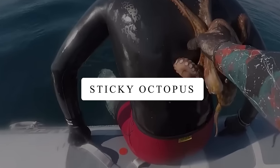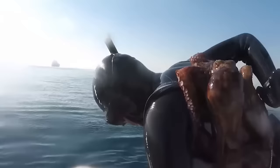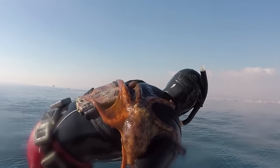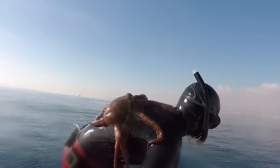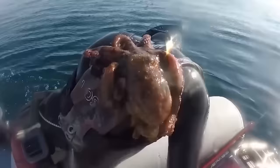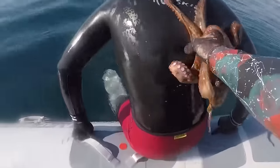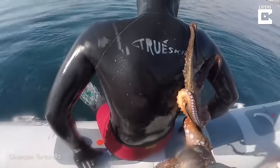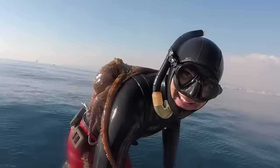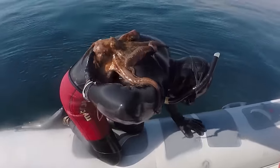Sticky Octopus. In Florida, a guy was filming his friend coming out of the water when suddenly they saw something crazy. There was an octopus stuck to his friend's back, and the diver didn't even know it was there. He tried really hard to get it off, but it wouldn't let go. Finally, with some help, they managed to pull it off. It just shows how curious and clingy these octopuses can be.